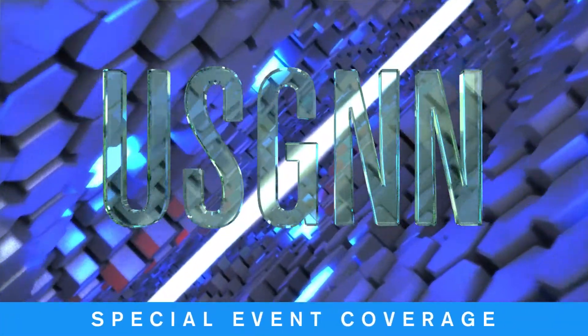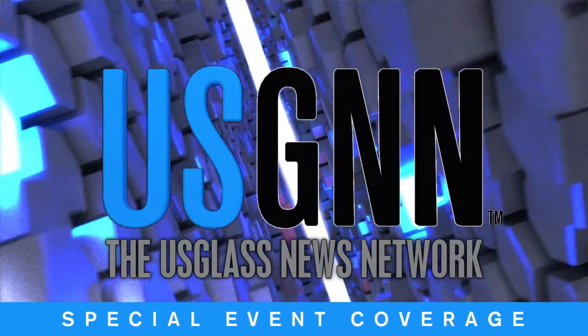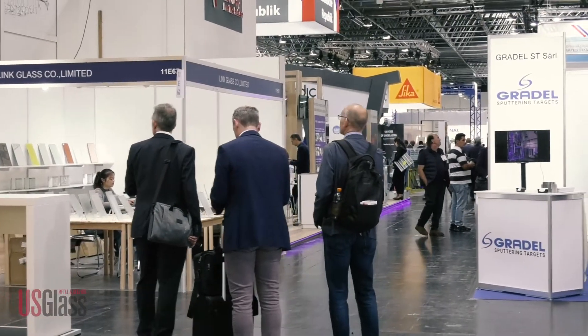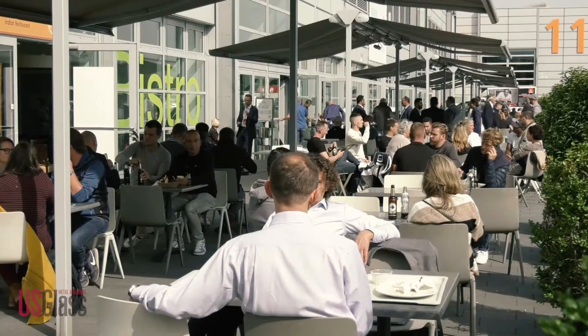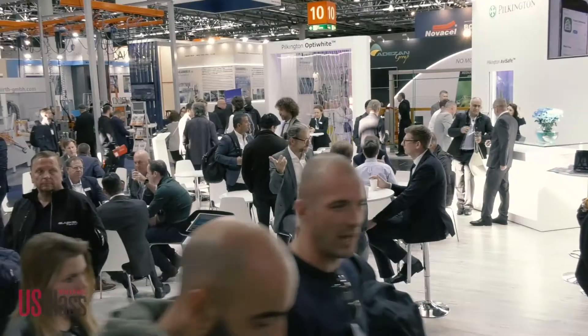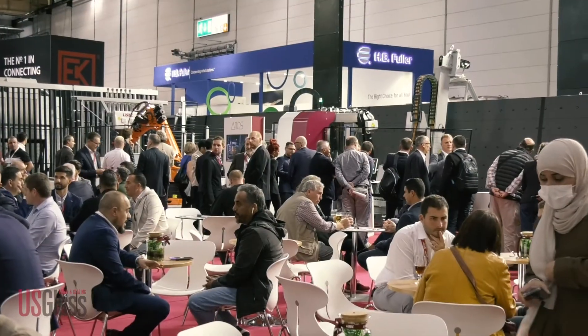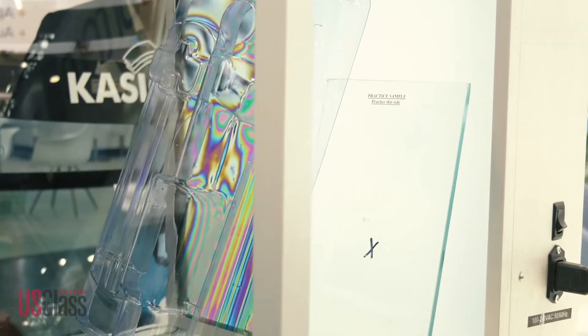Are you ready for more glass tech? Then keep watching because we're not done yet. I'm Ellen Rogers, editor of US Glass Magazine, and after four days in Düsseldorf, there is still plenty to talk about.